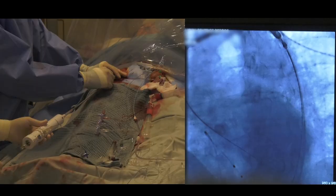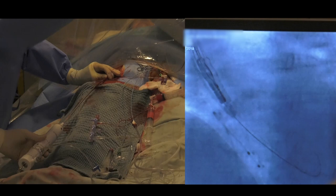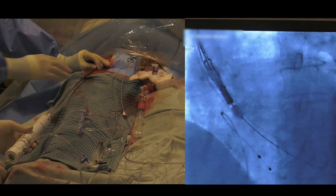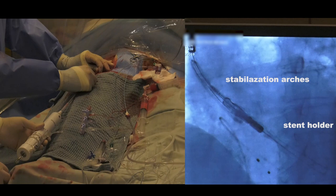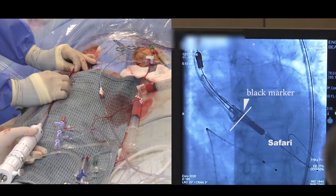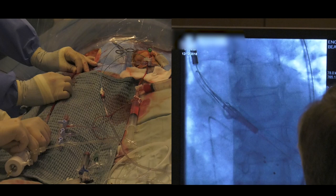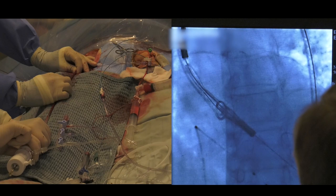I'm going to zoom in. You can see here there's a black marker — this black marker we have to put at the annulus. I'm going to go in gently. We're still at the outer curve, going in a bit more. Inject. I think we're good here. Pressure on the second operator — open the first one very slowly until you see the upper crown. We're going to take an angiogram here. Inject. I think it's fine.